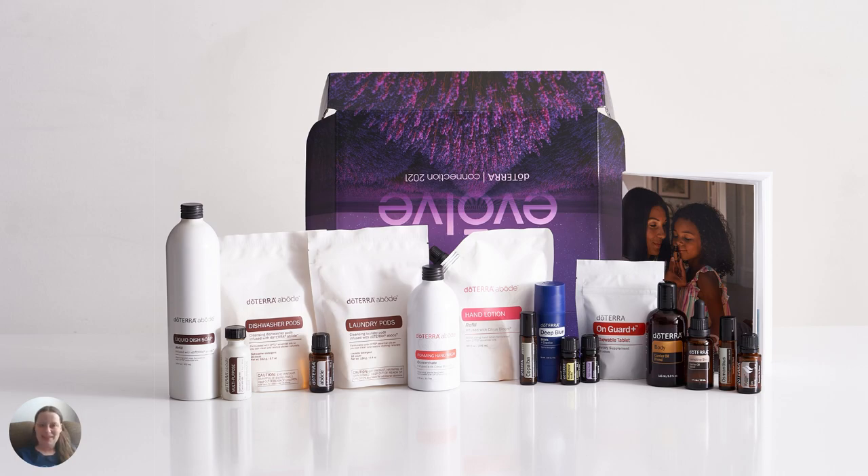Maybe you've heard about essential oils, maybe you've heard about doTERRA, and you're curious, maybe you're even thinking about getting a doTERRA membership, but you're not sure what all is involved. Well, this is a great time to join because we have our doTERRA convention kit.